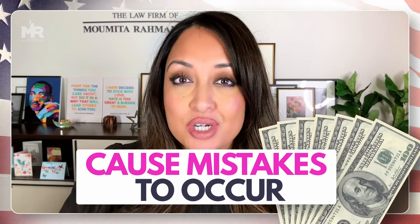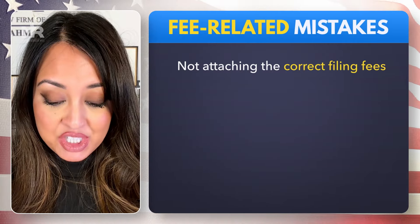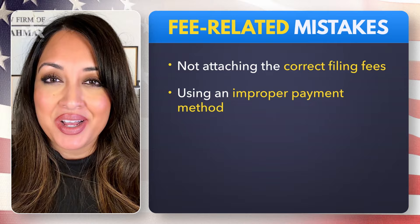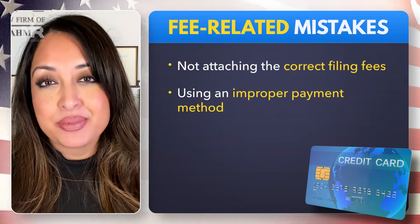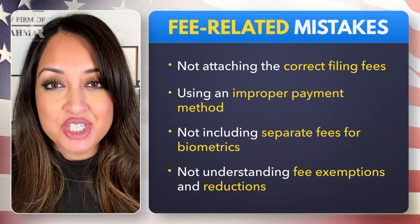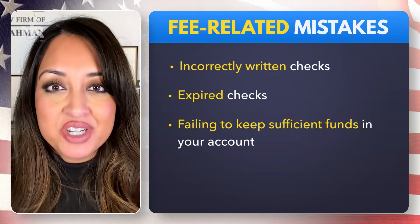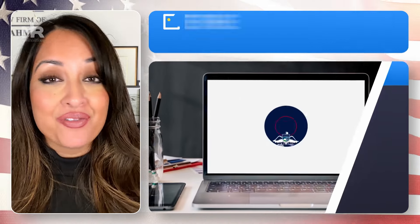The next category of mistakes is fee-related mistakes. These include not attaching the correct filing fees, using an improper payment method such as providing a credit card on applications that do not accept credit card fees, not including separate fees for biometrics, not understanding fee exemptions and reductions, incorrectly written checks, expired checks, and failing to keep sufficient funds in your account for your check to be cashed.